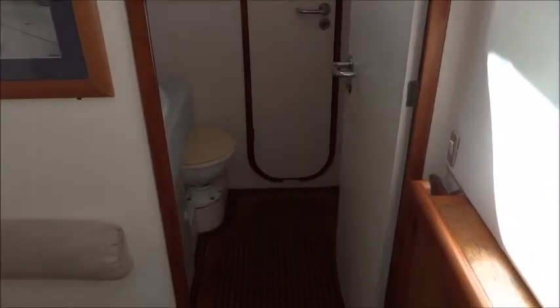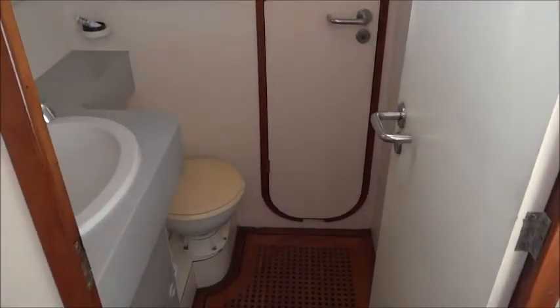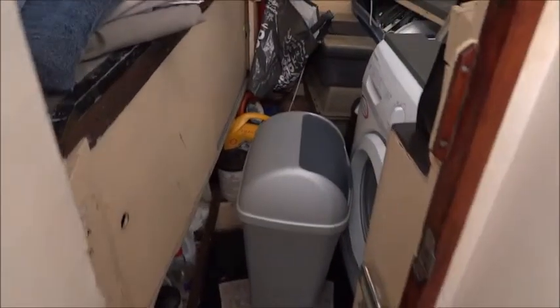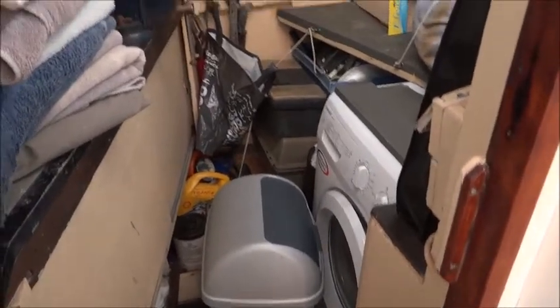On this port cabin we have access to the workshop, which also has a washing machine.